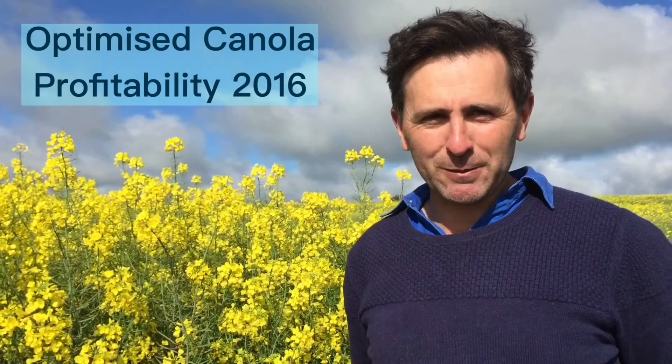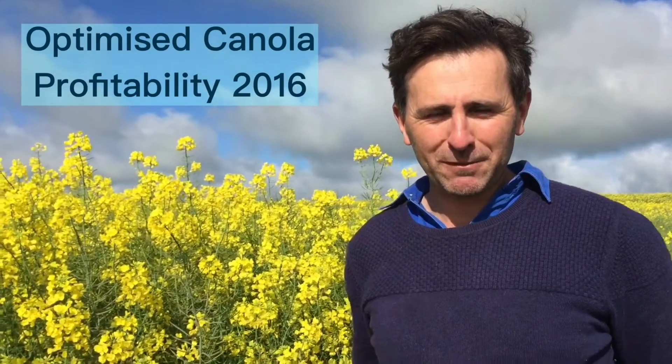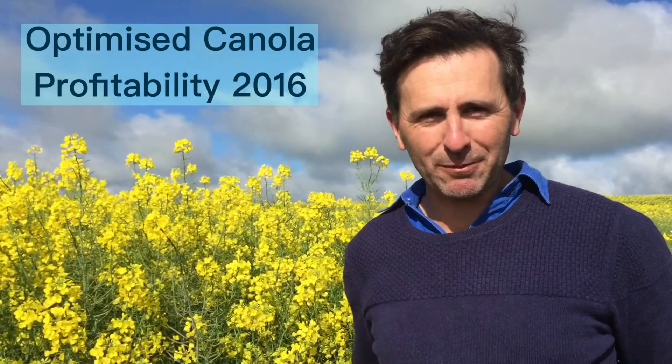Rowan Brill here with New South Wales Department of Primary Industries based at Wagga. We're at a canola trial as part of the Optimised Canola Profitability project funded by GRDC and collaborative with CSIRO and SARDI. We're about 15 kilometres northwest of Wagga, towards Coolamon, in a fairly intensive canola growing area — some people around here getting up to around 50% canola in their rotation.